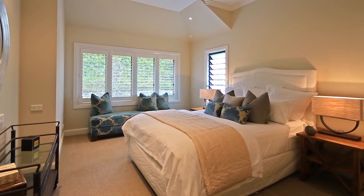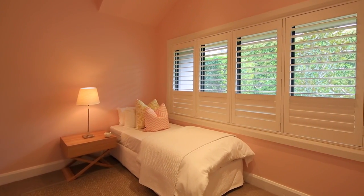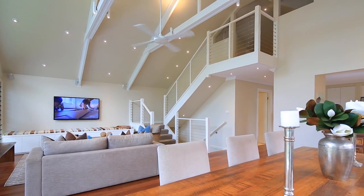At the front you have four private yet light-filled oversized bedrooms which connect through a corridor and lead out onto the main living area, which exemplifies contemporary easy living.